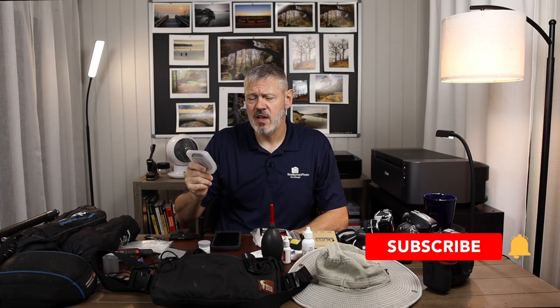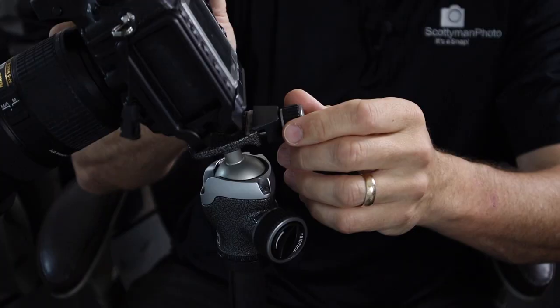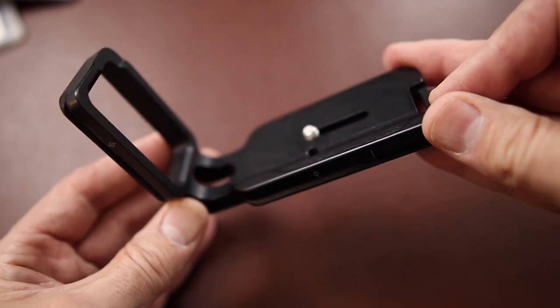I've talked about filters and L brackets before and done a couple videos on them — I'll link those in the description. A circular polarizer — if you're not going to have any filters, this is the one you should have. Super handy to knock down glare off items or bring some blue into the sky. An L bracket allows you to put your camera on a tripod and go from landscape to portrait orientation very quickly without having to shift the tripod head. It also provides a little protection for the camera while still letting you access all your ports. Definitely top of my list.